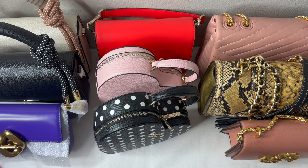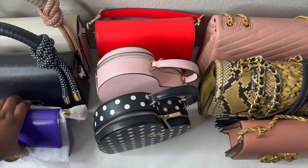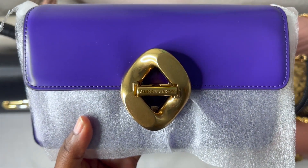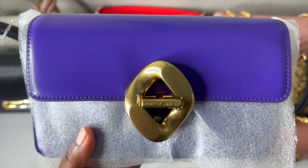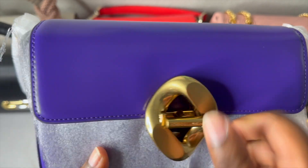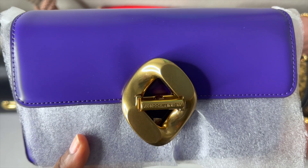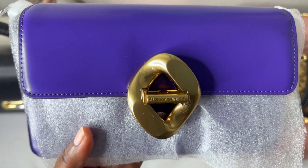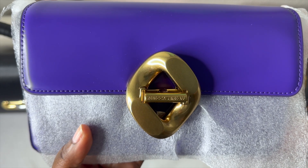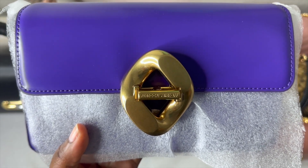This is the final video of my 2022 handbag collection featuring some contemporary brands. Starting on my left — the very first bag I wanted to showcase. You guys know I opened this during the Black Friday and Cyber Monday sales. This was one of the bags I got on sale from Neiman Marcus. This is the Rebecca Minkoff G Bag. The reason I gravitated to this bag was because of this lock right here — I think it's so beautiful and different. I've seen Rebecca Minkoff before but was never really interested because of the clasps they had.